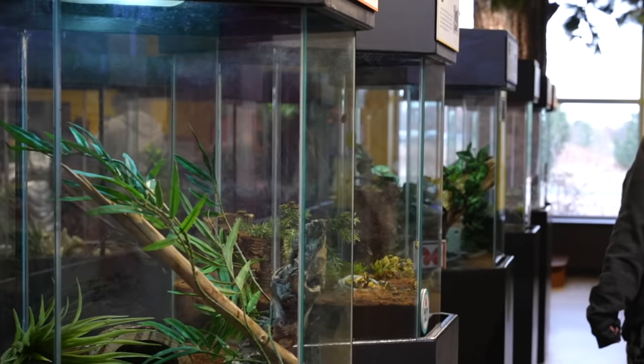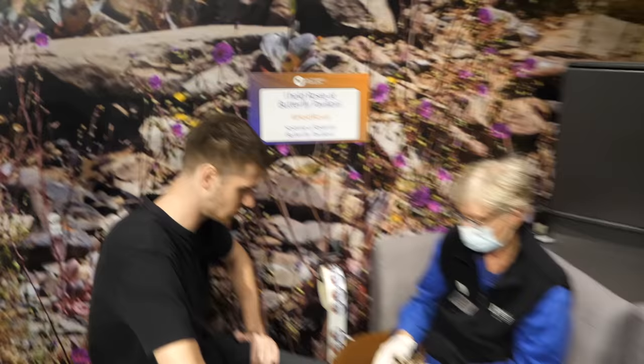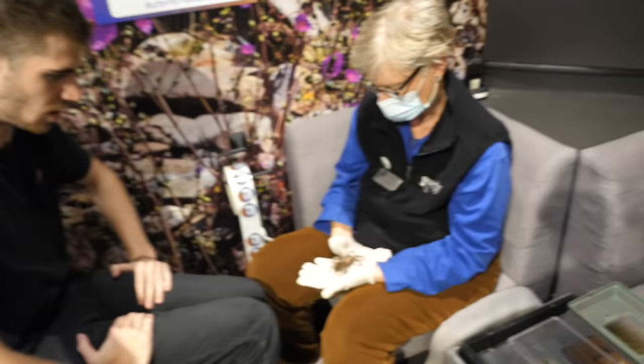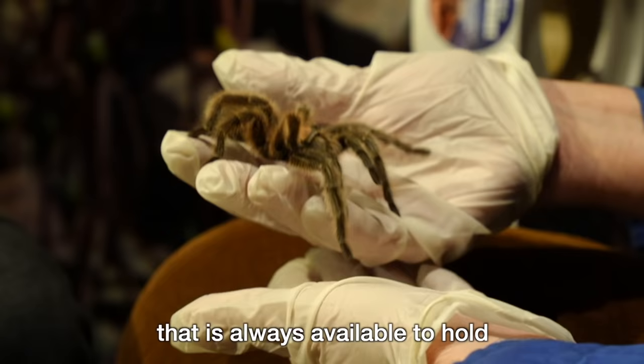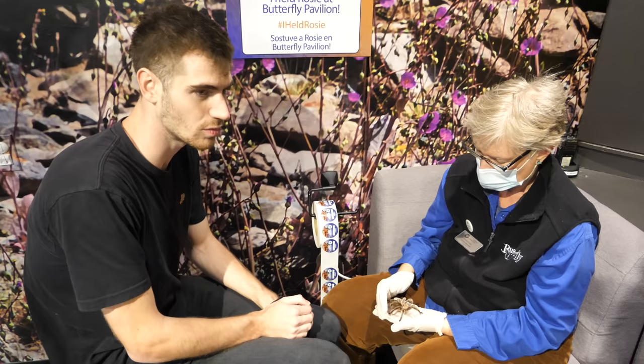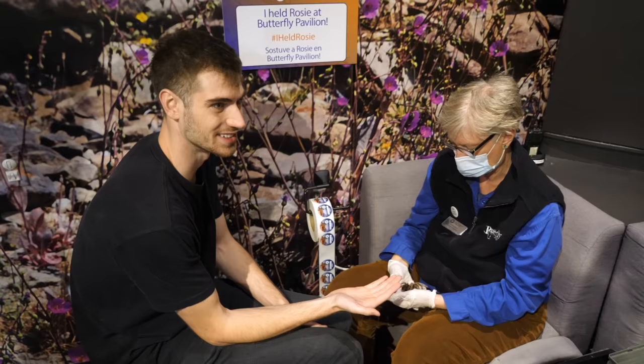This is our terrestrial invertebrate exhibit here at Butterfly Pavilion. Rosie is the famous tarantula here that is always available to hold — the Chilean Roseta Tarantula. What's the worst that could happen, right? It's an irrational fear. We have been open for 26 years and we have never had a guest be bitten by Rosie. So I'm not going to be the first. Let's go!